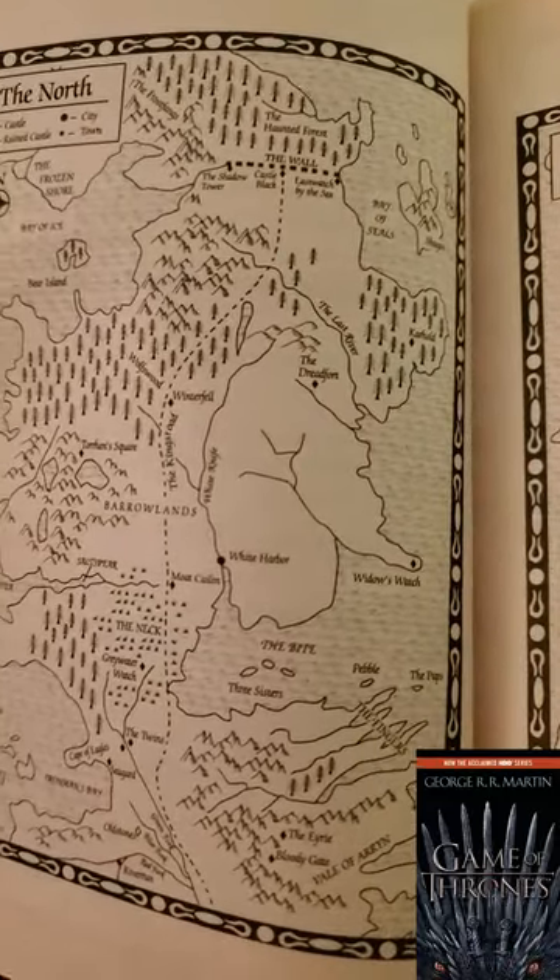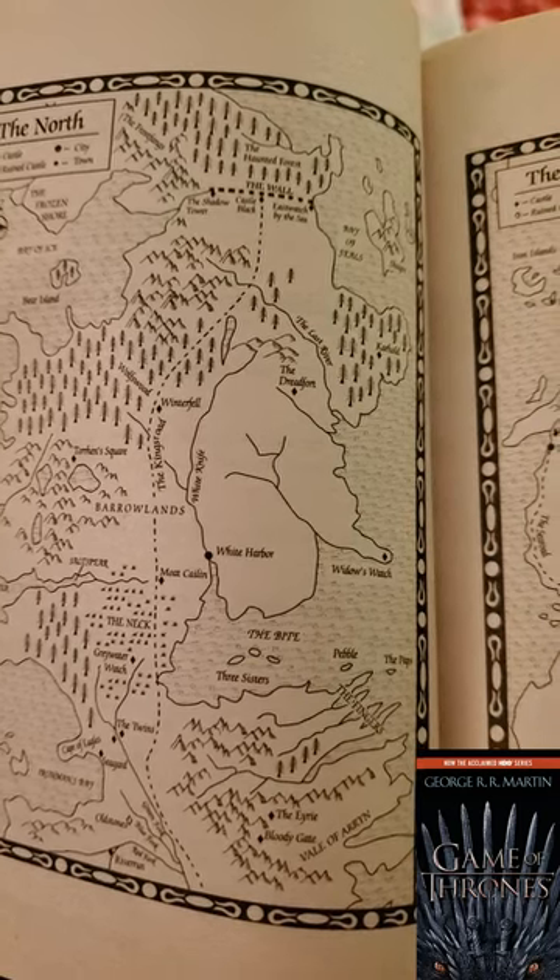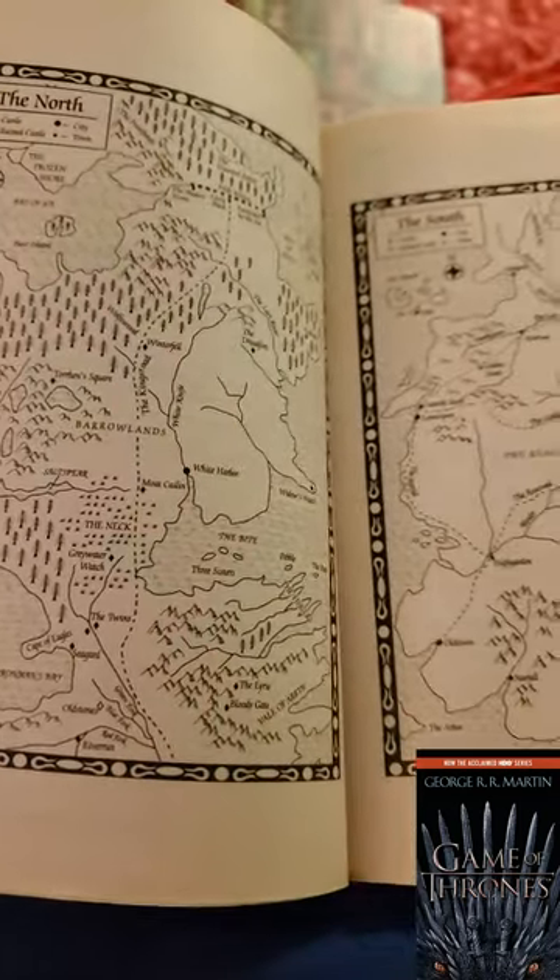I didn't realize how much of a fan I was until I just started recognizing some of these town names. This is actually the first time that I'm reading this series — I've seen the TV show and I loved it, at least the first couple seasons. Just like Wheel of Time, this is my first read ever and I am super excited.